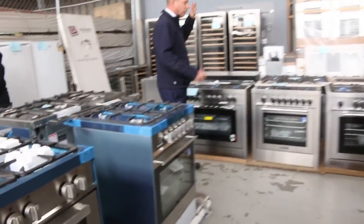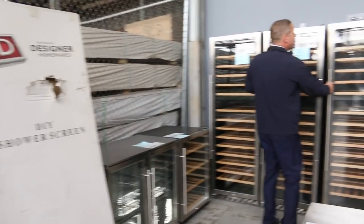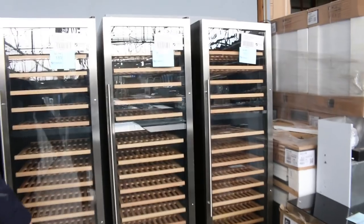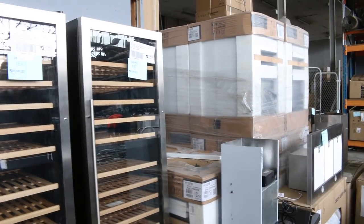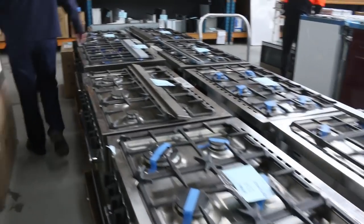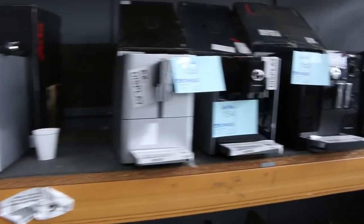Down the back we've got some beautiful Italian-made Technica freestanding cookers — anywhere between $1,000 and $1,300 on those. And have a look at these — great big 450-litre wine fridges. A couple of different conditions: some are X-display, some are brand new. Looking around $1,000 to $1,200 — they're $2,500 in the shops. Still plenty of canopy range hoods, and a couple of Swiss-made Dura coffee machines left from a delivery a couple of weeks ago.